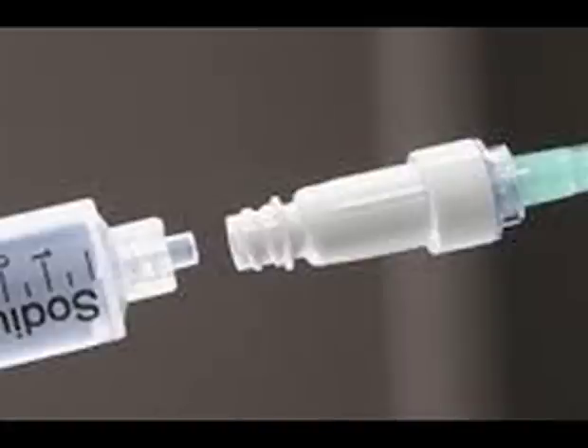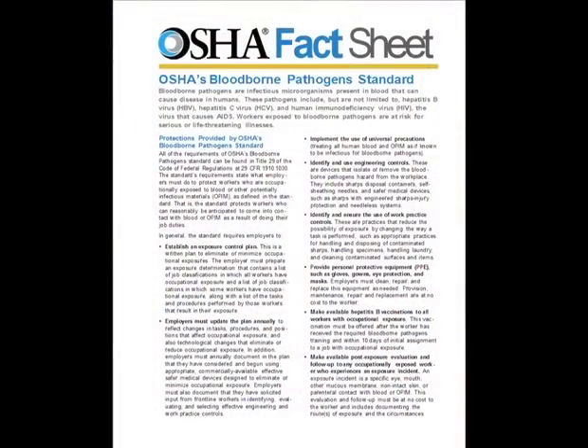I find this whole business about needleless connectors very interesting. I've been practicing for a long time and began with needles and very simple hubs. I understand the dynamics of the time when we transitioned to needleless connectors and the concern about occupational associated injury and HIV transmission. We have gone into a series of unintended consequences where what was right for the healthcare worker now may be harmful for the patient, and our responses with needleless connectors has jeopardized patient care by increasing the risk of infection.